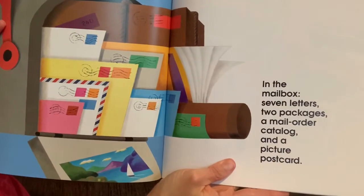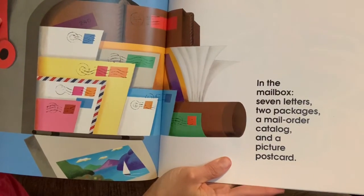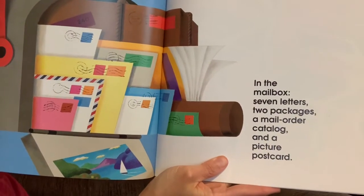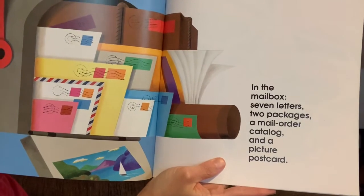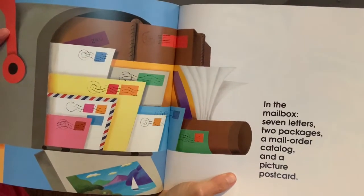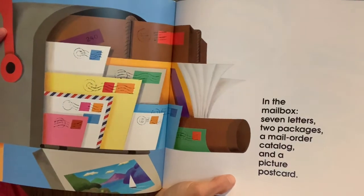In the mailbox: seven letters, two packages, a mail order catalog, and a picture postcard. Remember to pause and write your number sentence.